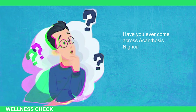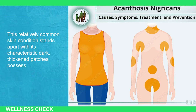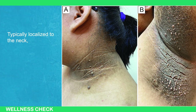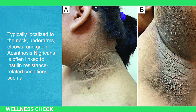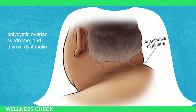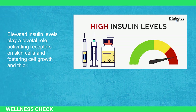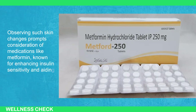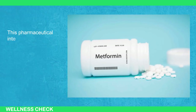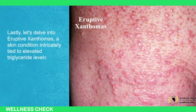Have you ever come across acanthosis nigricans? This relatively common skin condition stands apart with its characteristic dark, thickened patches possessing a velvety or warty texture, typically localized to the neck, underarms, elbows, and groin. Acanthosis nigricans is often linked to insulin resistance related to conditions such as obesity, polycystic ovarian syndrome, and thyroid dysfunction. Elevated insulin levels play a pivotal role in activating receptors on skin cells, fostering cell growth and thickening. Observing such skin changes prompts consideration of medications like metformin, known for enhancing insulin sensitivity and aiding in blood sugar control.